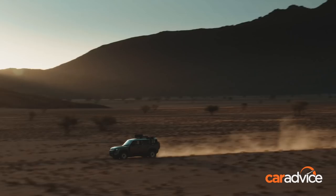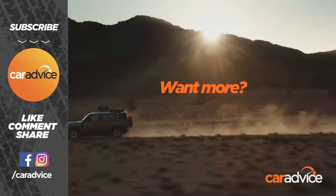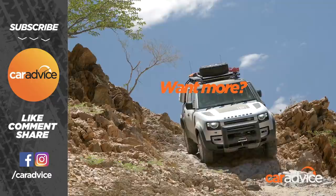If you want to see more of the new Defender off-road, be sure to check out our in-depth review here on YouTube and at CarAdvice.com. And if you like this content, please consider subscribing to our channel and hitting that thumbs up.